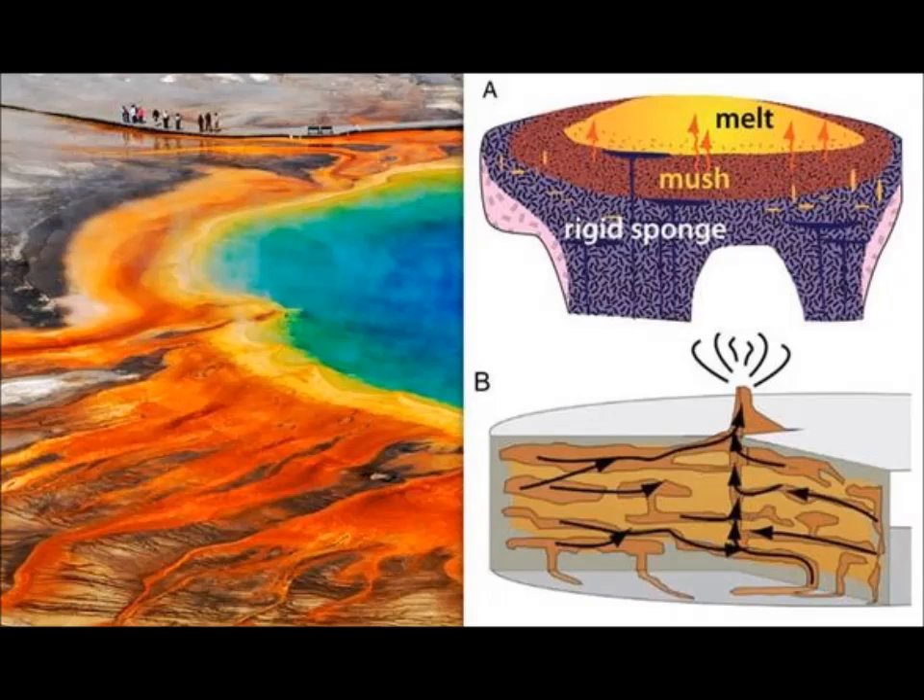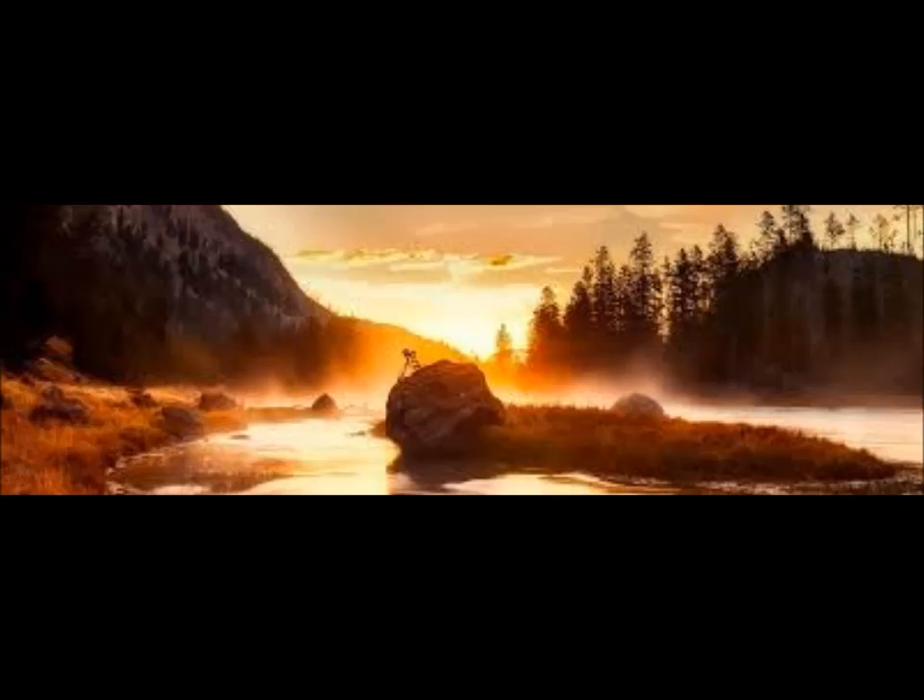USGS geologist Wendy Stovall said: "You cannot get statistically accurate if you look at only two intervals. The way it works is that this volcano field has cycles — it erupts rhyolite lava flows, then it will erupt in a supereruption, and then more rhyolite lava flows will come in and fill the caldera." So the supereruption will form a caldera, she said.